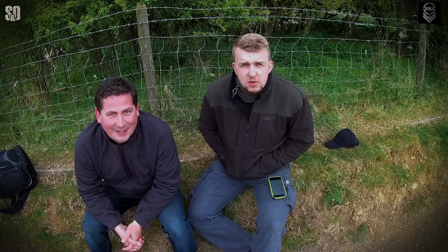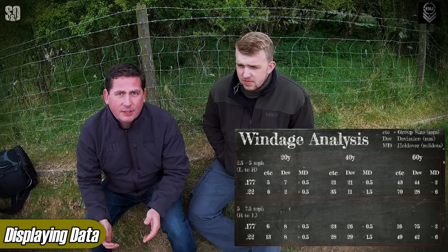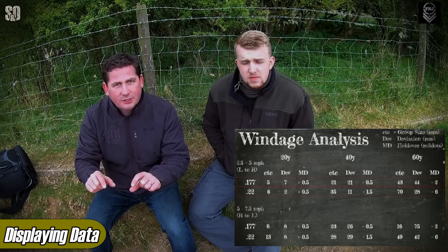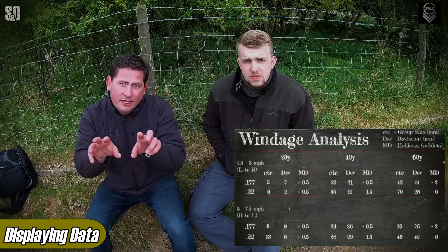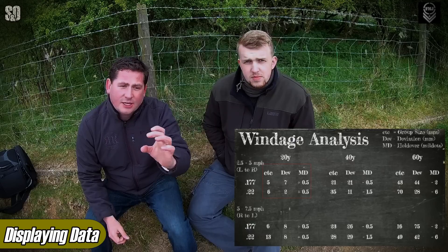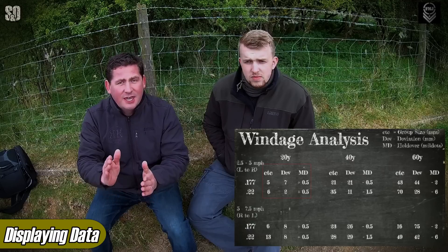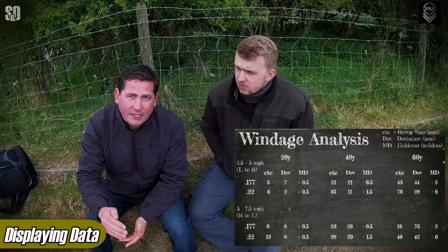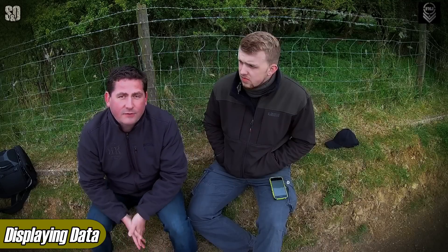Firstly, I think we should explain the data matrix that we're using. The data matrix can be a bit confusing at first, but if you just pause it and study it, it makes a lot of sense. You've got two chunks of data — a left-hand wind and a right-hand crosswind — which splits into two rows: 1.77 versus 2.2 for both. Then it splits into three columns: 20, 40, and 60 yards. Within each range you've got three sub-columns telling you the centre-to-centre difference in both calibres — so group sizes for consistency — deviation, which is how far your point of aim to point of impact was, and finally how many mill dots were used to hit that range, giving you a good idea of trajectory, consistency, and deviation. The second episode on penetration knockdown uses the same but simpler format.